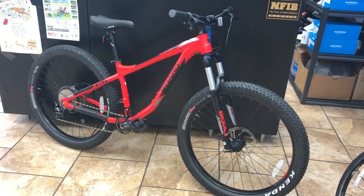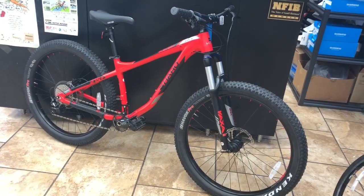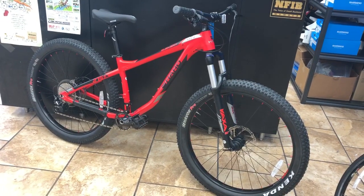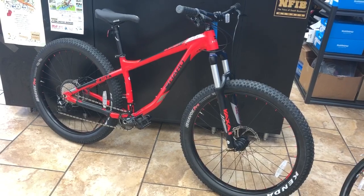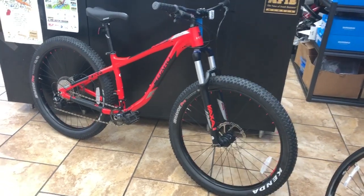Hey everybody, this is Ross Horsley at Middletown Cycling, your favorite bicycle salesman, coming to you with another super special awesome deal. We got the Haro Subvert HT3 — this bike is normally over $1,000, and we have them on sale for $799.